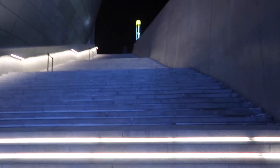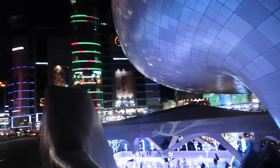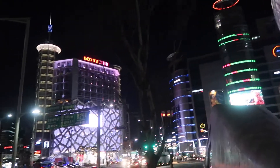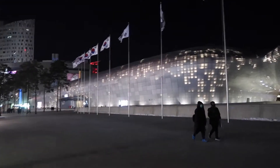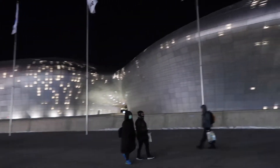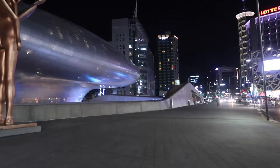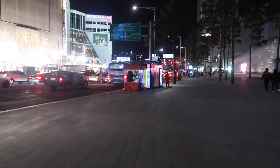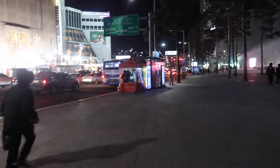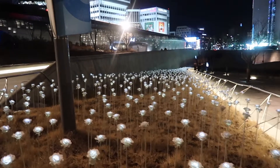I see it's very interesting. This is the design of Dongdaemun, the design of the plaza. Since it's so cold here in Korea, you can't go in there — you can see the red. This is the Thousand Roses version of Dongdaemun.